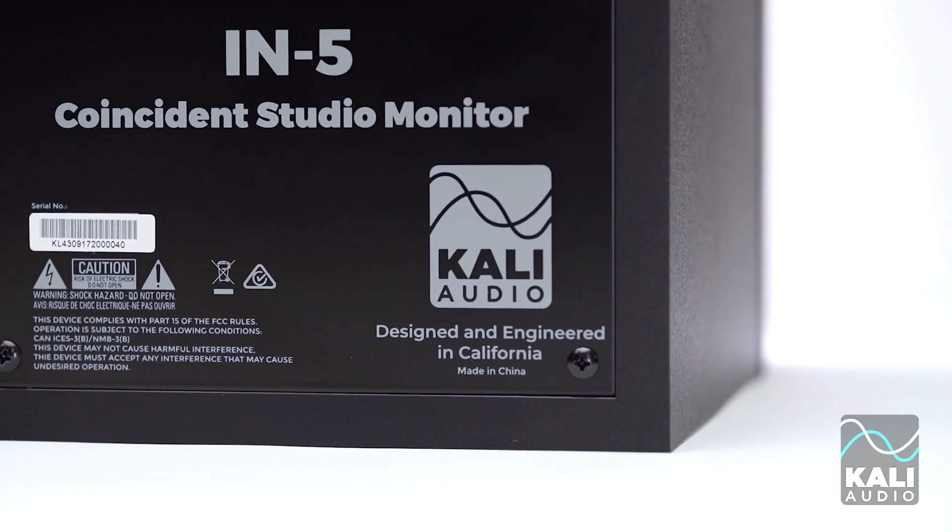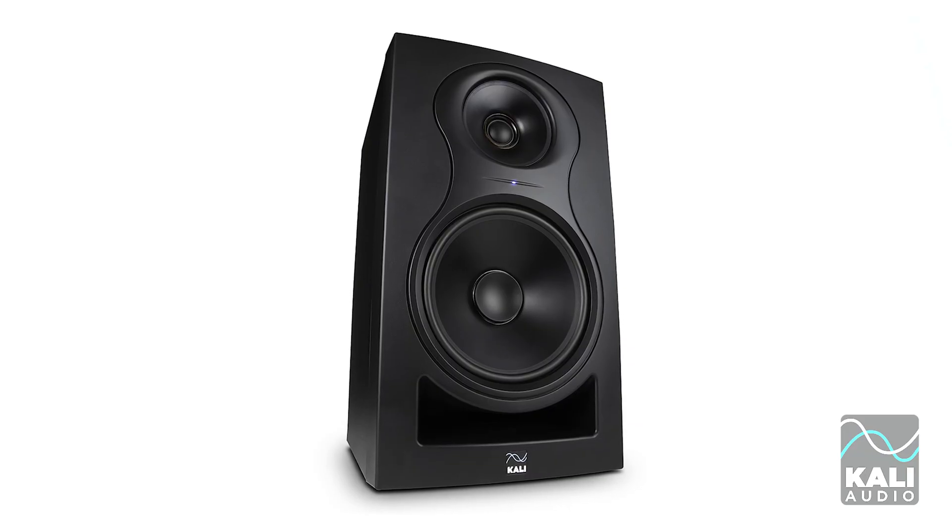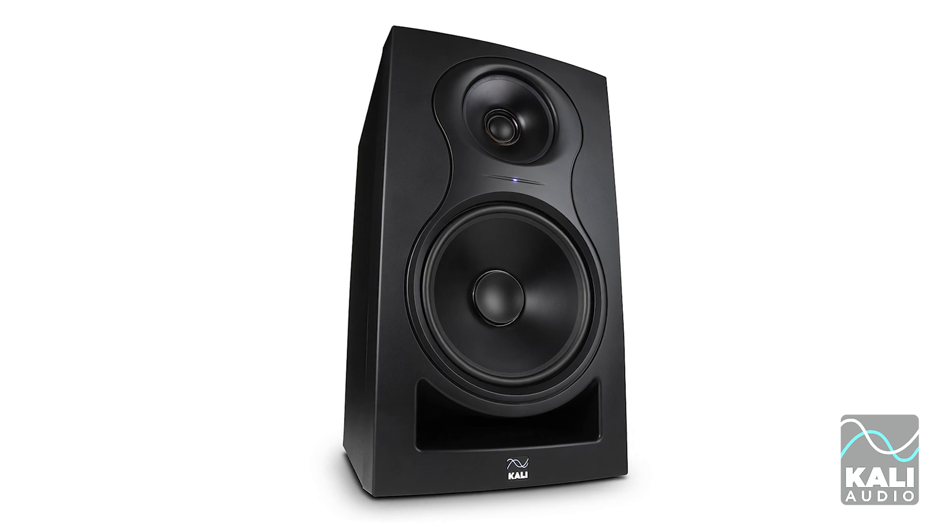The IN5 uses a 160-watt power amp. The IN8 uses a 140-watt power amp. The IN5 is a smaller speaker, and the IN8 plays louder. So why does the IN5 use more power than the IN8?